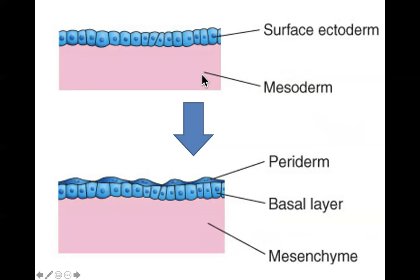The top diagram shows a four-week-old embryo, so the mesoderm is already formed. At about seven weeks you start to see a layer of squamous cells appear on top of the surface ectoderm called the periderm. So now we have the basal layer and the periderm.